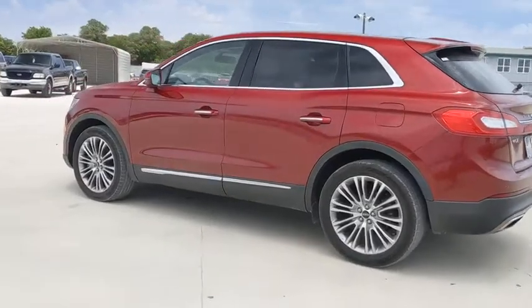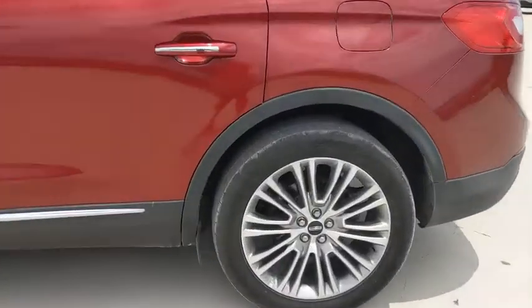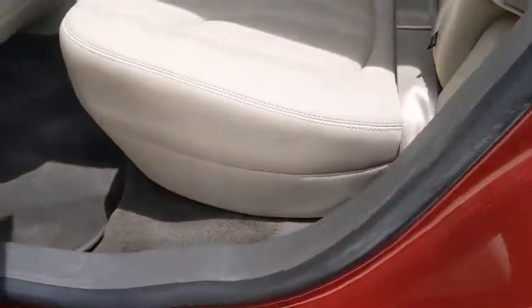Power liftgate, traction control, power passenger seat, navigation system, dual airbags, power steering, four-wheel disc brakes, active suspension system.